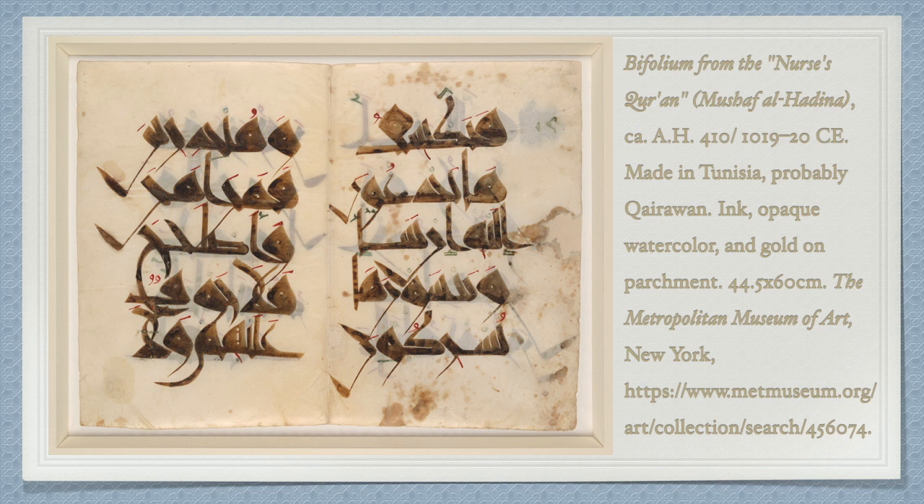The item I've selected to discuss from the Metropolitan Museum of Art in New York City is the Bifolium from the Nurses' Quran, or Mushaf al-Hadina in Arabic.